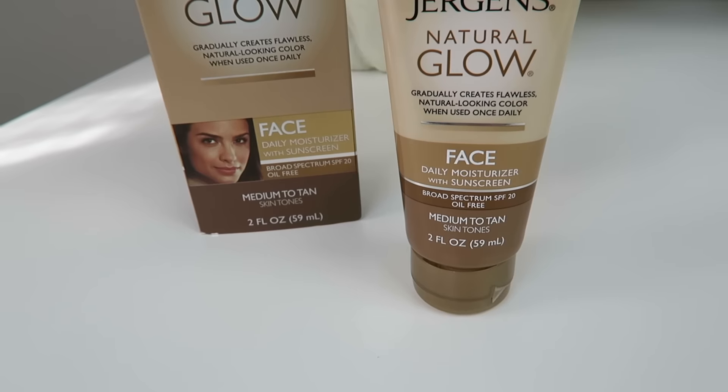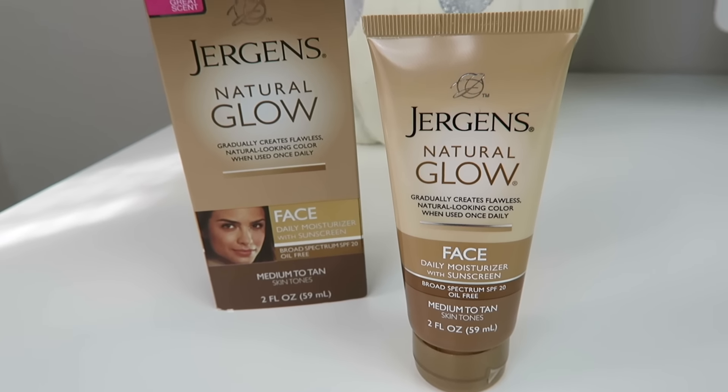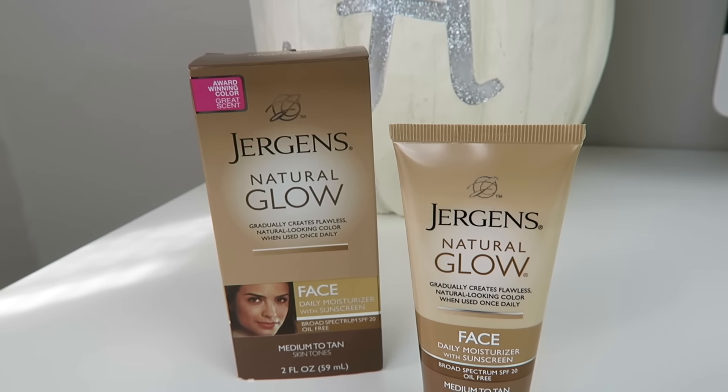The next thing I got — I put it back in the box but I've already used it a couple of times. My mom actually told me about this; she got it and really likes it. This is the Jergens Natural Glow Face Daily Moisturizer with Sunscreen. I got medium to tan. It says it gradually creates flawless, natural-looking color when used once daily. In the winter I don't get any sun obviously and I hate how pale I get — I get white as a ghost and feel like I look dead. So I hope this helps me out a little bit.